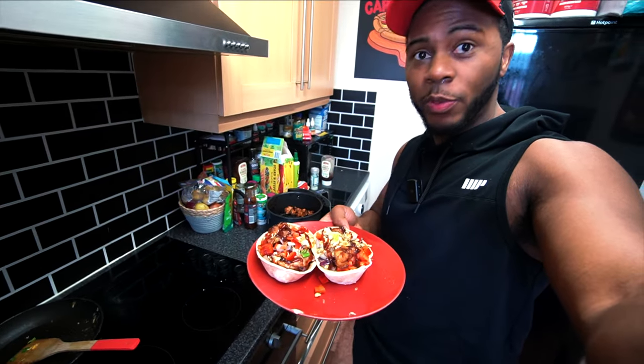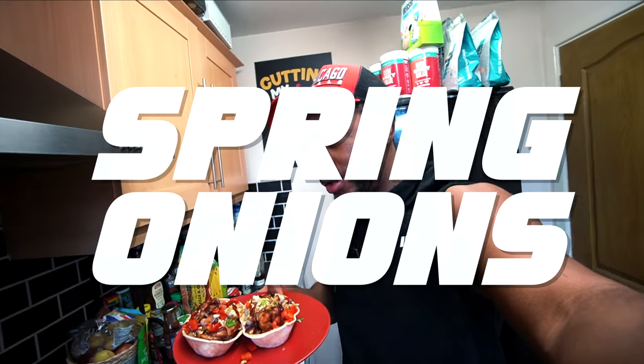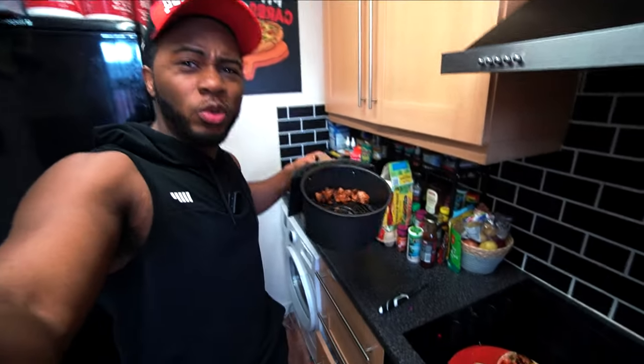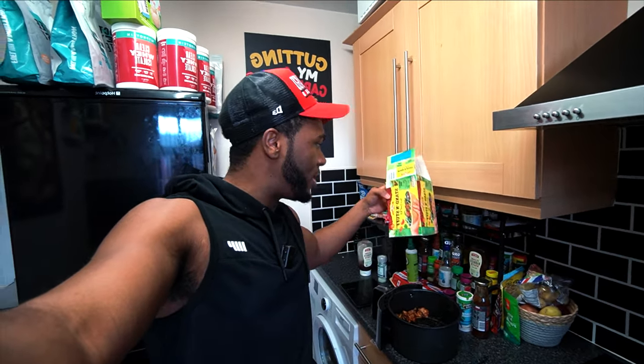Here we have it — the breakfast bowl, two fully loaded breakfast tacos. We got eggs, peppers, spring onions, red onion, bacon, and obviously chicken fillets. There is still actually more chicken — I'll just eat that on the side. I don't really feel like having another shell for the sake of it.